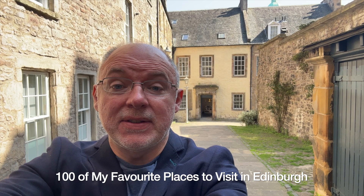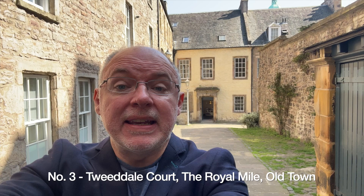Welcome to Edinburgh. I'm David, a local tour guide and photographer and author of the Edinburgh City Guide. In this series, I'm going to show you 100 of my favourite places to visit in Edinburgh.